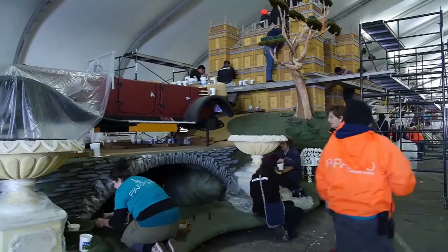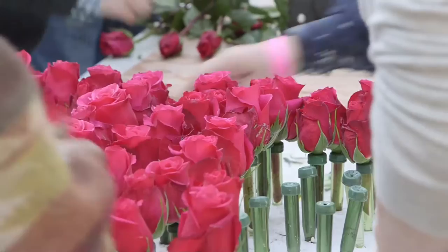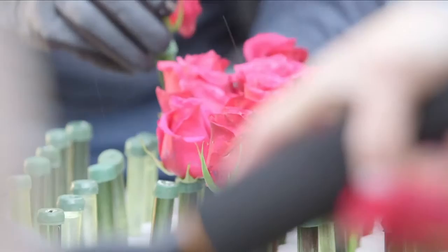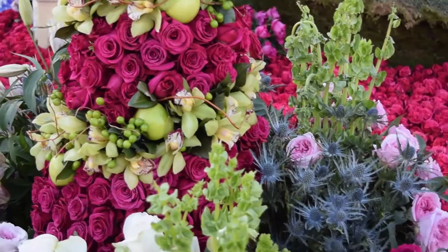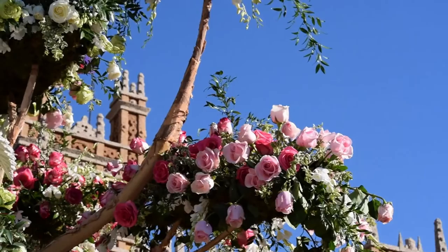Each float has 60 volunteers per shift, three-plus shifts a day, so on average 200 people a day work on a float. One of the unique features of this entry is that it's going to include a large number of English garden roses, which are not seen in the Rose Parade very often because they're so delicate — they really only have a vase life of four or five days. You think about the time they're cut from the bush, the time it takes to get to us, and then they have to go on the float. It's only a very narrow window to keep those roses looking beautiful and camera-ready on parade day.